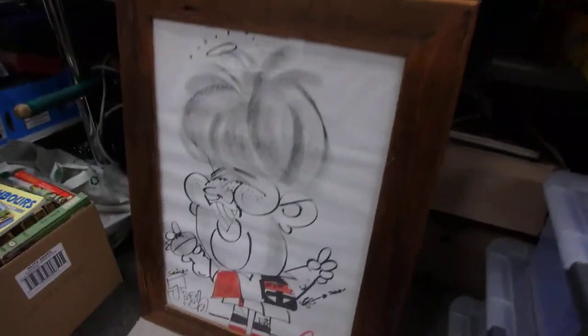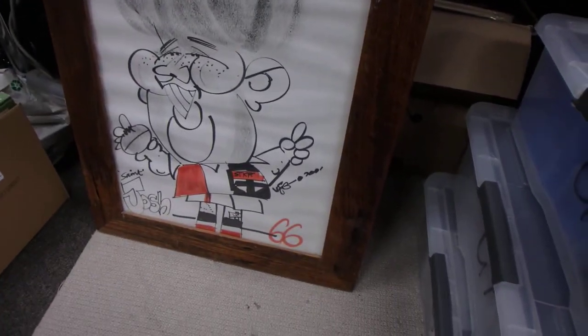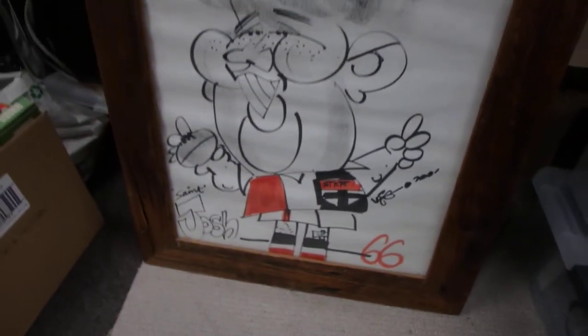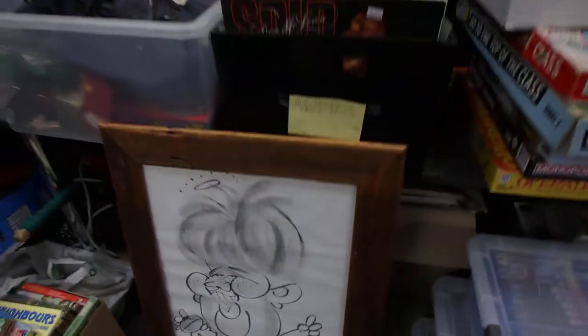Whatever I see first we'll go with — we picked this up, it's a signed WEG poster. Josh... I can't remember the guy's name, but I'm pretty sure I know it. I'll have to do a bit of research to confirm it.